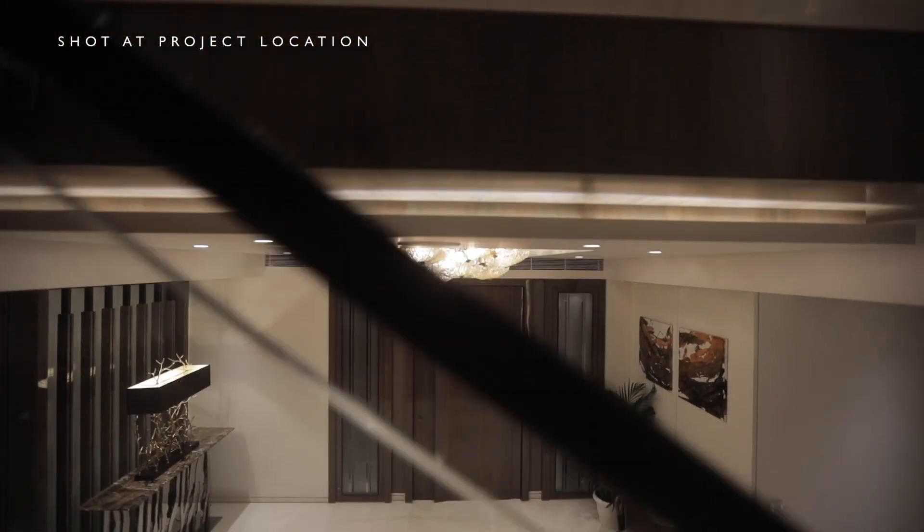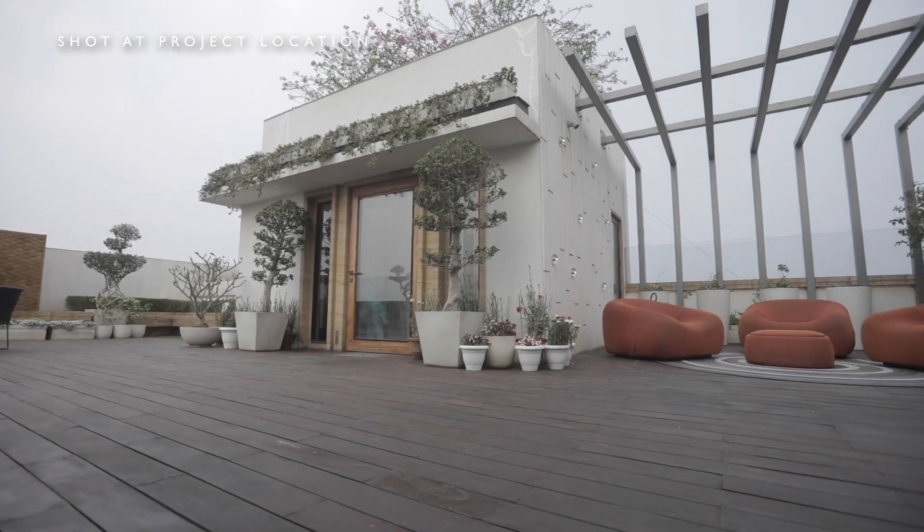The project that we're going to walk you through is more like a sky villa. It's a duplex along with the whole shore, which is the terrace area. It was designed for Mr. and Mrs. Agrawal.